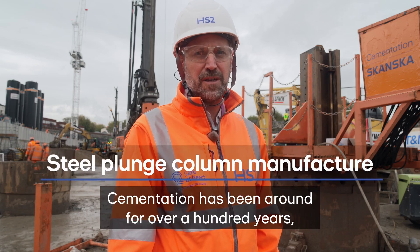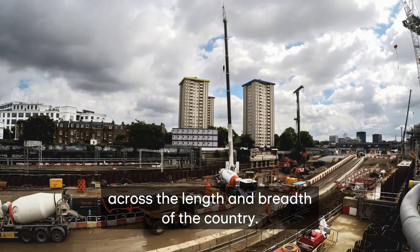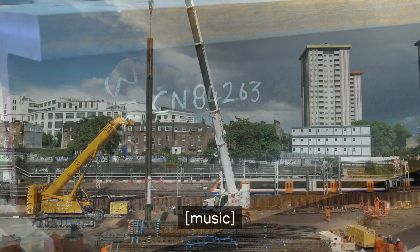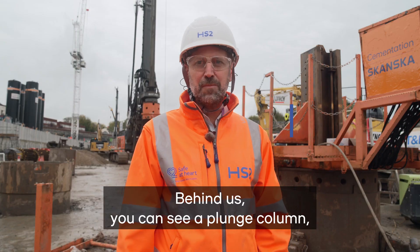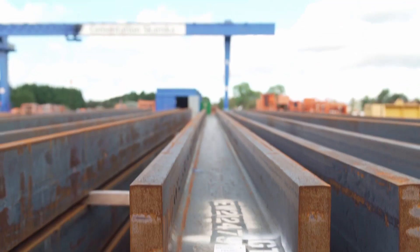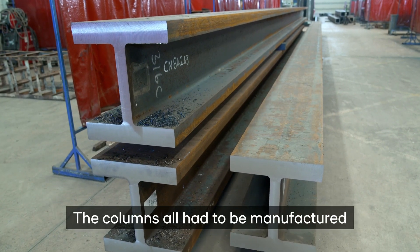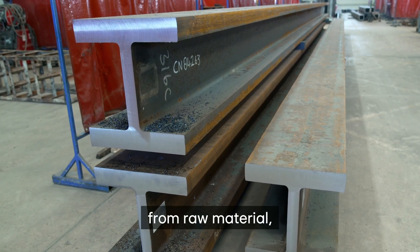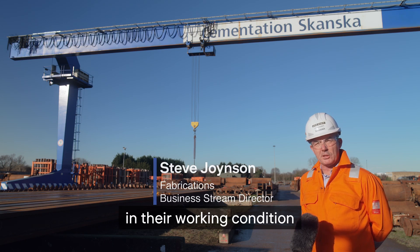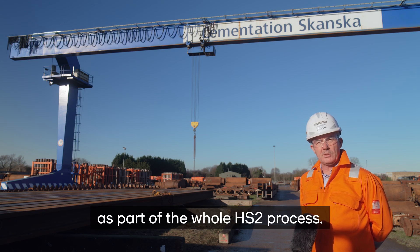Cementation has been around for over a hundred years, delivering high-quality projects across the length and breadth of the country. Behind us you can see a plunge column which was installed a couple of days ago — it's currently still trapped off on the semlock. These plunge columns were fabricated by Bentley Works up in Doncaster. The columns all had to be manufactured from raw material so that they will withstand much colder temperatures in their working condition than normal subgrades, and that was specified as part of the whole HS2 process.